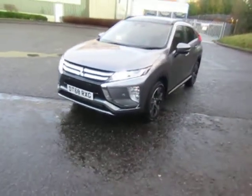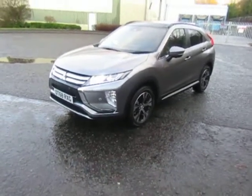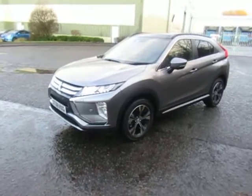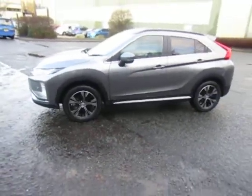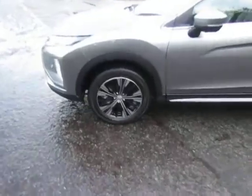It's a top spec 4, so it features a panoramic glass roof, Apple CarPlay, Android Auto, 360 reverse camera, and front and rear parking sensors. It's finished in Atlantic Grey with contrasting alloy wheels.